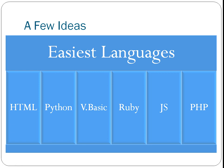So a few ideas to get you started — these are what I would suggest as the easiest languages as a group. Though I wouldn't say that programming is ever easy, this is as easy as it's likely to be. Though HTML I would say is just easy. The easiest languages I've listed are HTML, Python, Visual Basic, Ruby, JavaScript, and PHP.